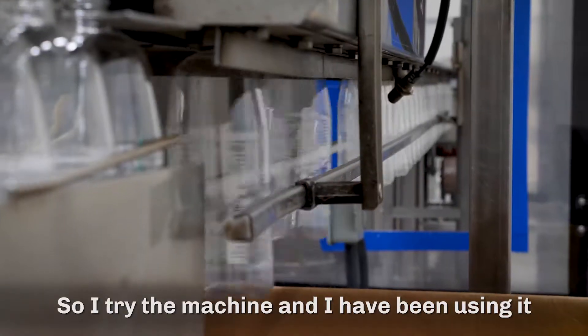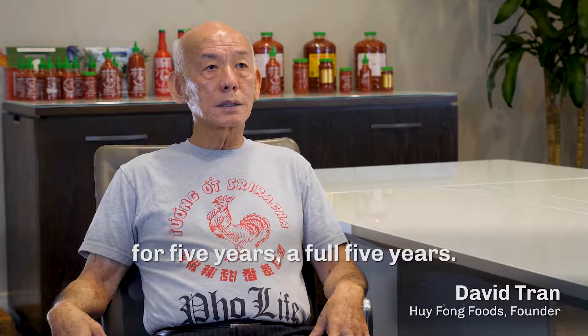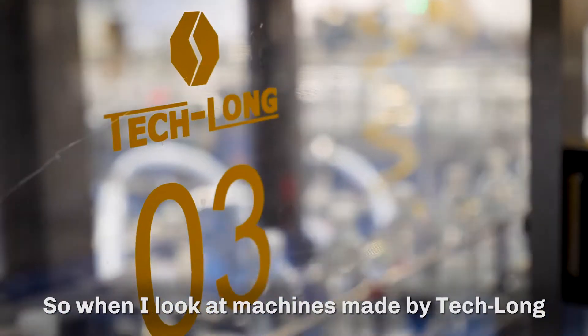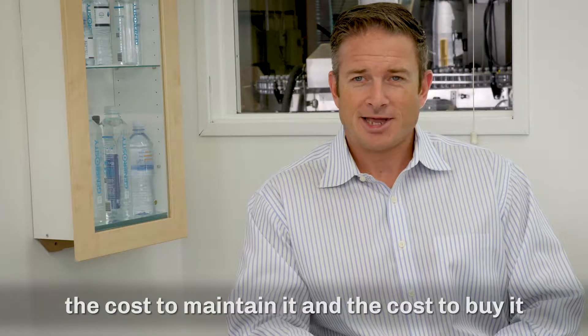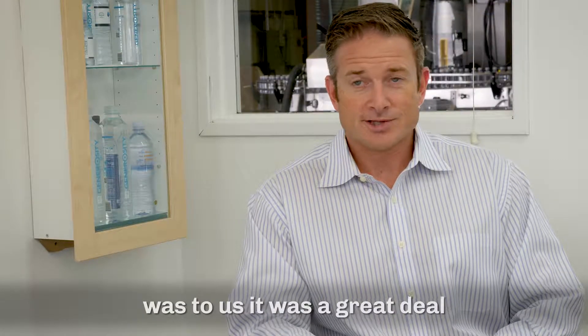I tried it and the machine I've been using until now — almost five years, full five years — I feel very satisfied with them. When I look at machines that are made by Teklon, especially the blow molders, the cost to maintain it and the cost to buy it was, to us, a great deal.